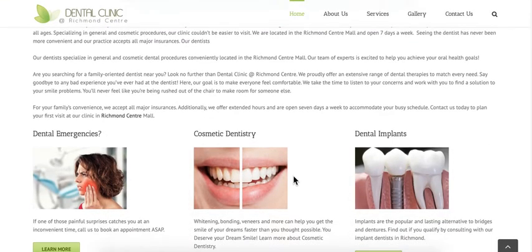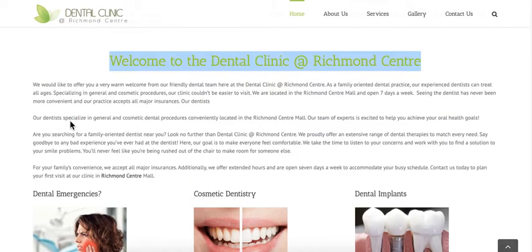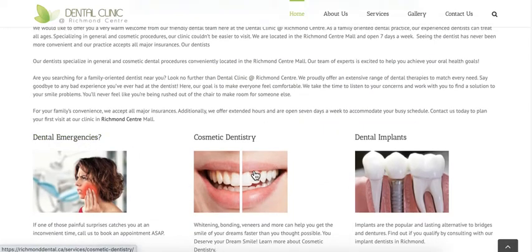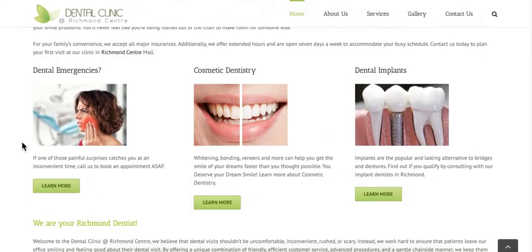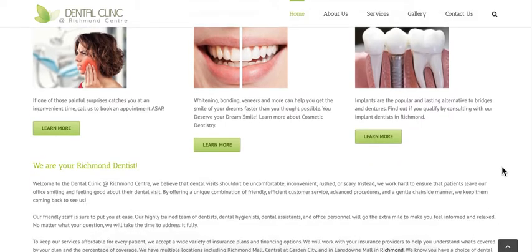The font is too small. We know that larger font is what works better in 2020 and beyond. Dental emergencies, cosmetic dentistry, and dental implants — okay, so this is definitely a GP, a general practitioner, a general dentist that does everything. It doesn't come across as a sub-specialized dentist that provides something and excels at it.